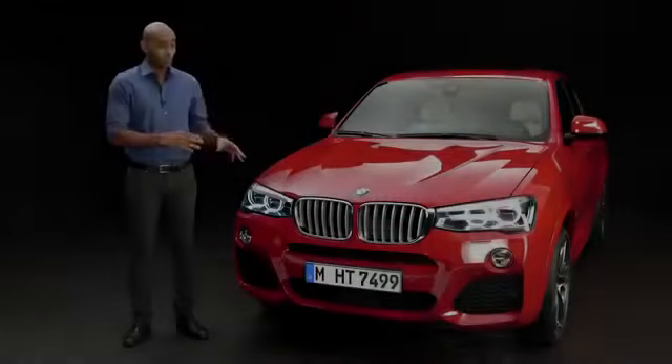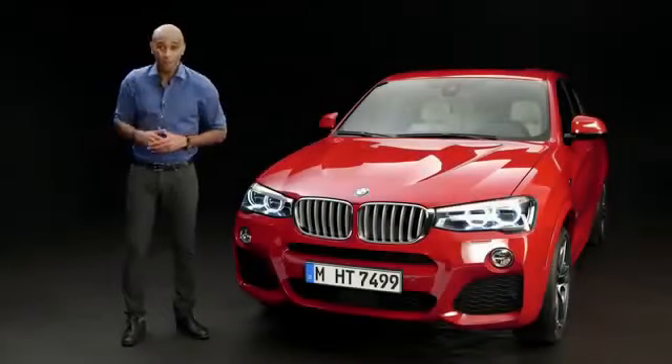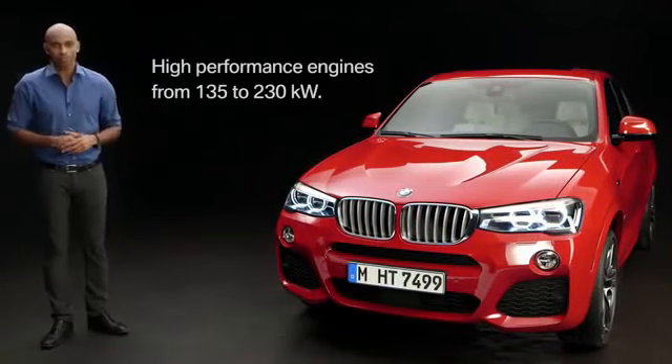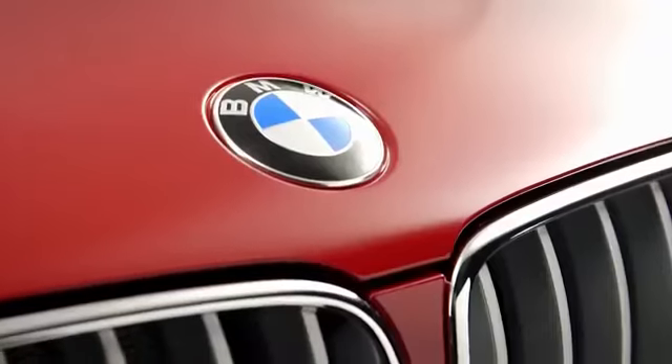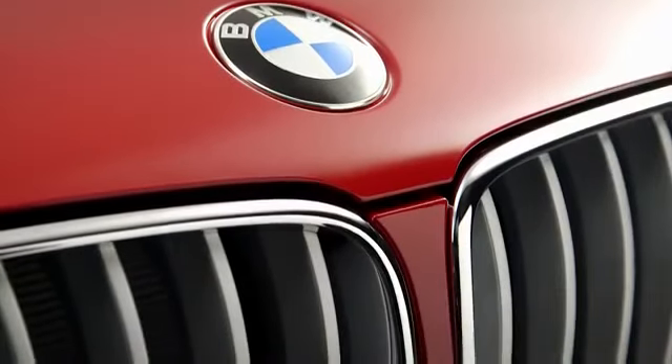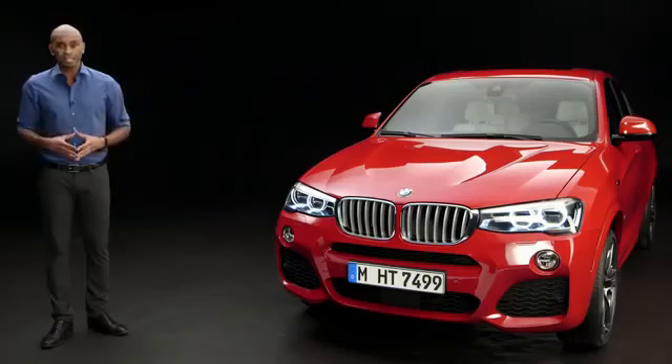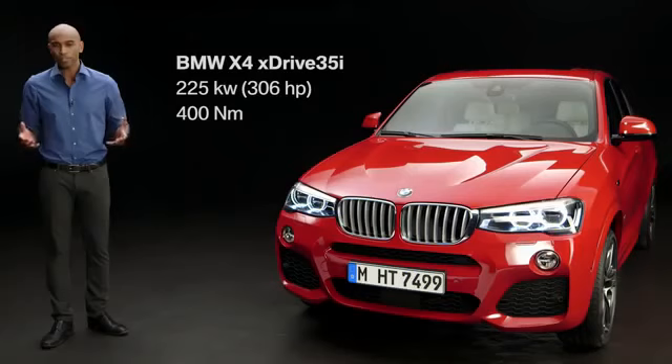Now the BMW X4 looks powerful, and it is powerful, as BMW offers some high performance engines that range from 135 to 230 kilowatts. Some of these engines are new diesel engines introduced now. Our BMW X4 here has a 3-liter inline 6-cylinder twin-power turbo petrol engine with 225 kilowatts and 400 newton meters. To bring this power to the street, the X4 is equipped with BMW launch control as standard. But what you haven't heard yet is the powerful sound of this engine, so let's listen to it.